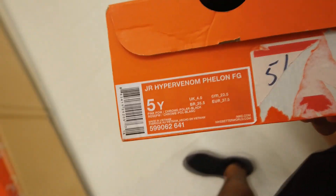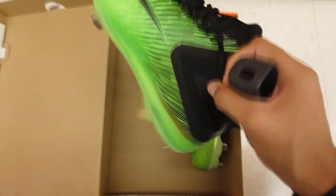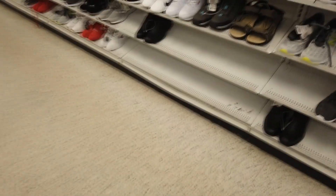Pretty interesting shoes here - $20 little kids junior Hypervenom Felon. Nothing really new in the cleat section - just trash. They got some Trout shoes, size 8, $20, retail $150. Size 8 especially, these are old. Then they got these Huaraches here at Ross.